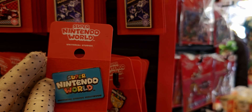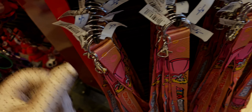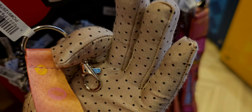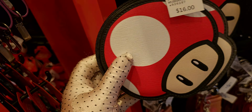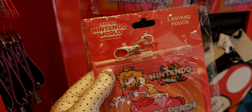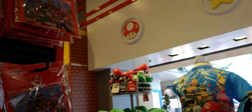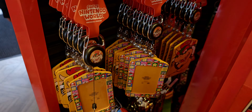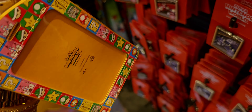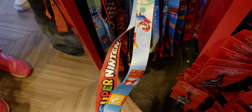They have all these pins and also lanyards — so adorable. You can put your pins on the lanyards. Some of them don't have prices. There's a little wallet for $16, a lanyard pouch for $8, Princess Peach and Mario and Luigi designs. The little name tag lanyard is $14, and they have all different lanyards.